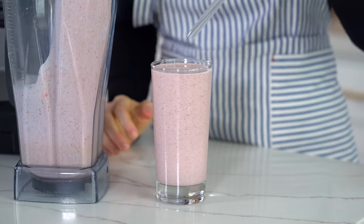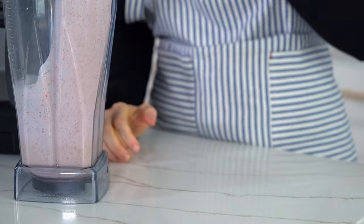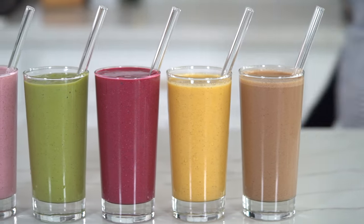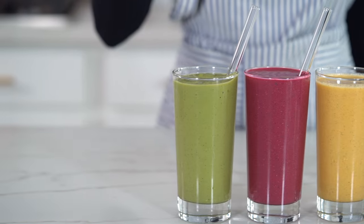But all of these protein smoothies are super delicious — you really can't go wrong with any of them. And they're packed with nutrients, antioxidants, and healthy proteins that are going to help to build muscle naturally and improve your overall wellness.